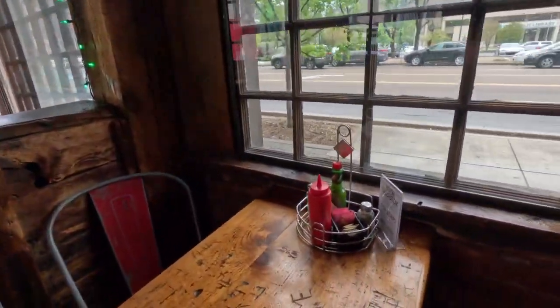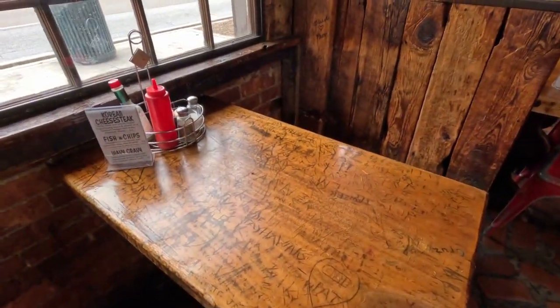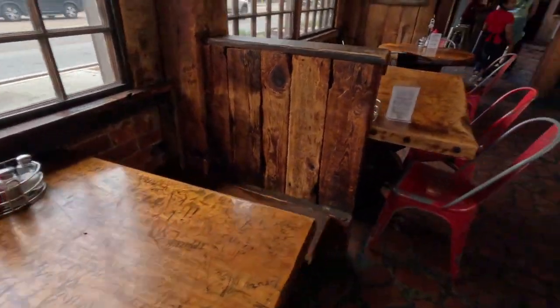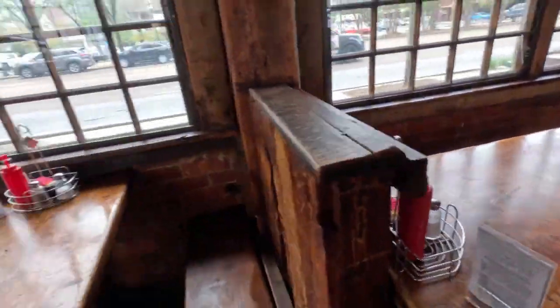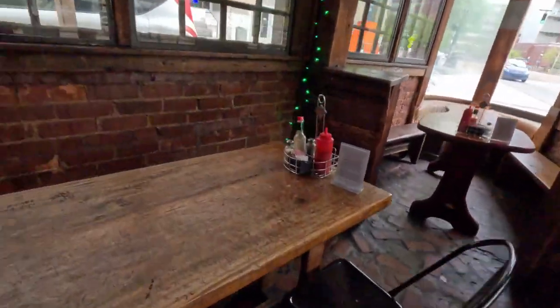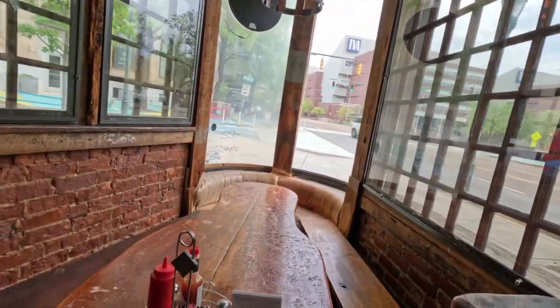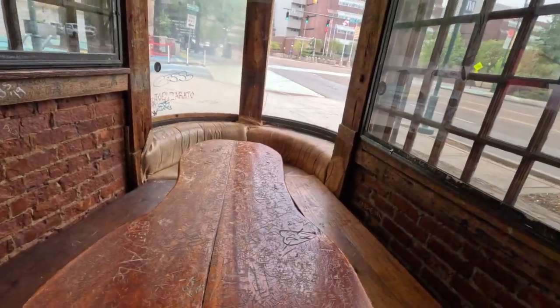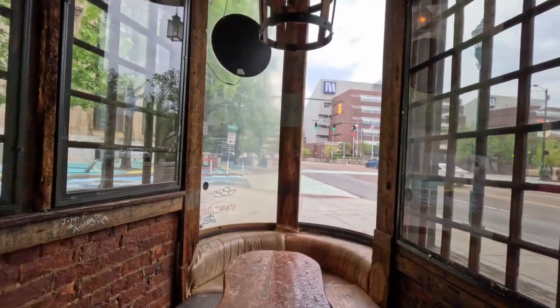You can see some of the carvings — people have carved stuff here, and this must have been here for years. That's on all the tables as you can see. It's on the walls, the window wells and everything. It's very neat — just really cool seeing this.